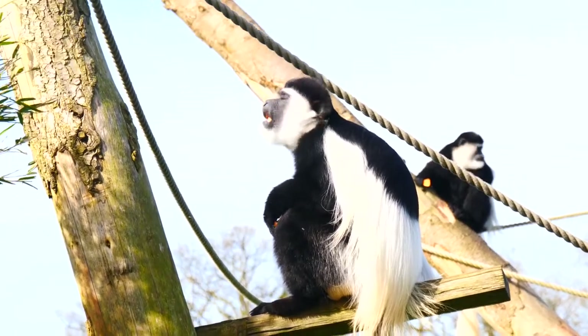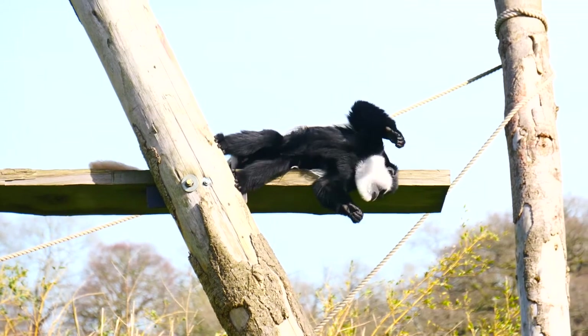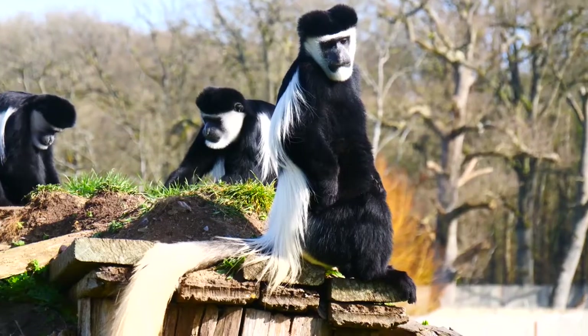Colobus monkeys are very active. They do spend a lot of their day out there hunting for their food and playing on all the different ropes and enrichment out there for them. But they do have a really high fibre diet, so once they've done playing and done with their food, they do spend a lot of their time laying down, relaxing, sunbathing, and digesting that food as well.